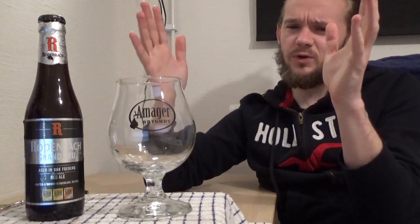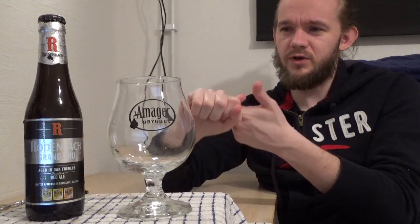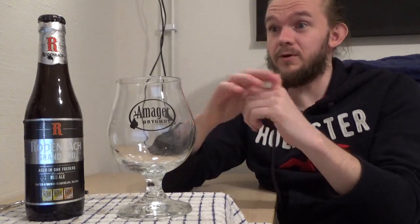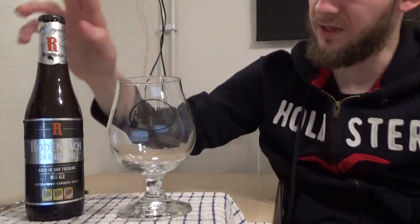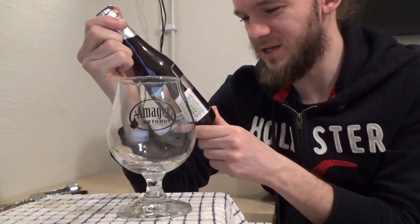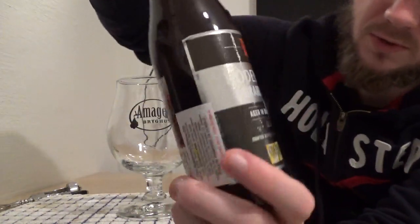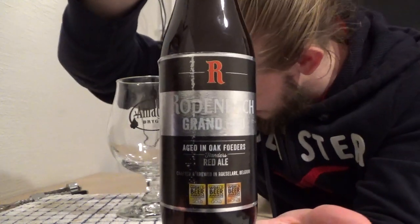So, as I mentioned at the start, this one is a 6% Flanders Red — a one-third, two-thirds blend. The first third is a newly brewed beer and the remaining two-thirds is a beer aged for two years in oak foeders. Davor told me this is one of his favourite Belgian beers and he's been working his way through his collection over the last couple of years. I'll let you have a little look at the artwork before we open it up.